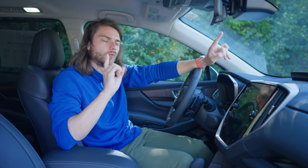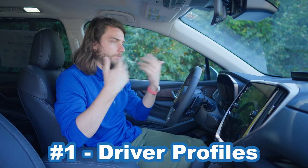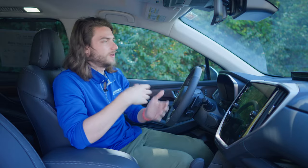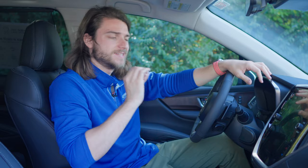So inside the cabin for number one, we're going to be talking about the driver focus distraction mitigation system. This is a great feature in and of itself — it will monitor your face and make sure that you're paying attention to the road. If you're not, it'll give you a little warning on screen. But the more beneficial feature is that it actually allows you to set up driver customization options inside the menu.